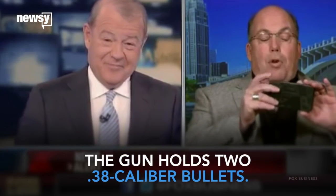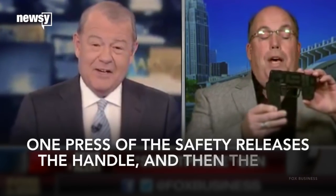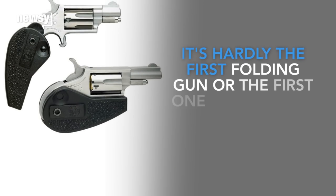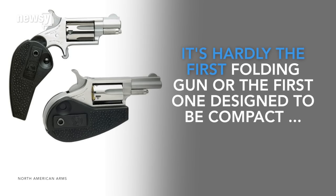The gun holds two .38 caliber bullets. One press of the safety releases the handle, and then the gun is ready to fire. It's hardly the first folding gun or the first one designed to be compact.